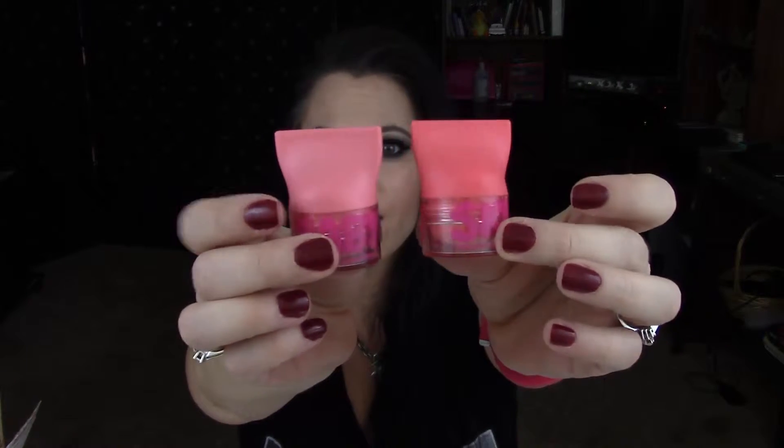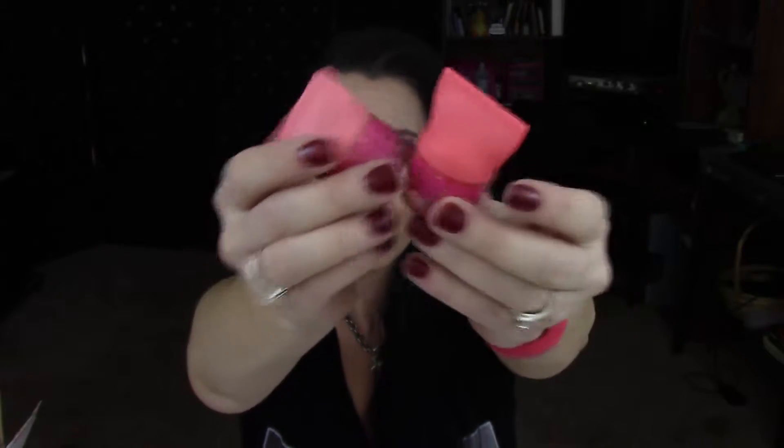These are supposed to give you just a pop of natural-looking color on the cheeks. It's not supposed to be anything extremely dramatic — just a very natural pop, that's it. For that purpose, I really like how these look on the cheeks, just for that natural pop of color.